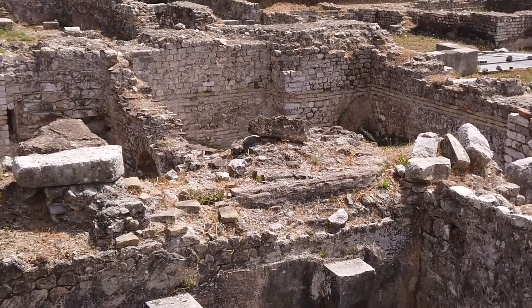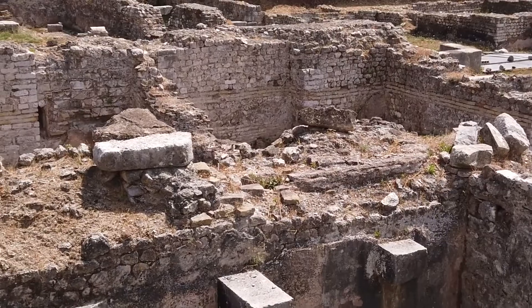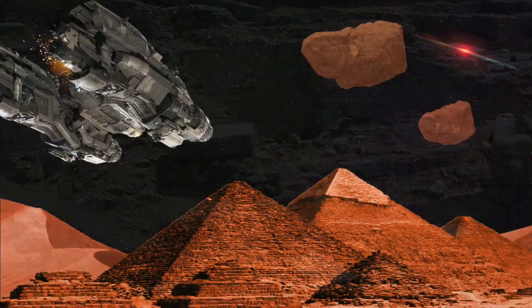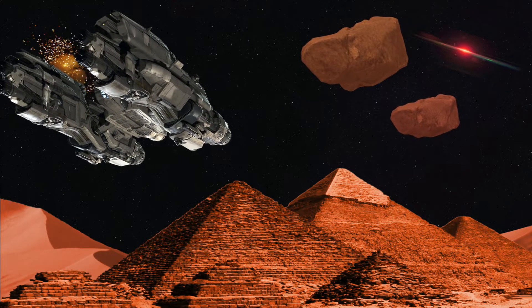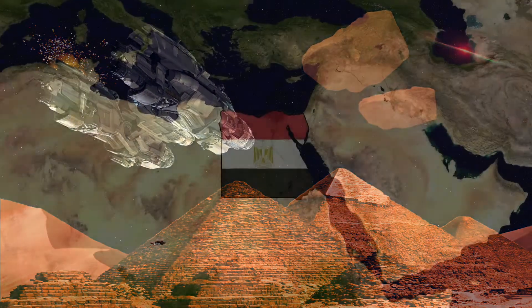In a thrilling discovery that has left historians and geologists baffled, an arrowhead housed at the Bern History Museum has been found to be made from meteoritic iron — yes, you heard that right, folks: alien metal. Journey with me as we delve into this captivating tale of ancient artifacts and extraterrestrial origins.